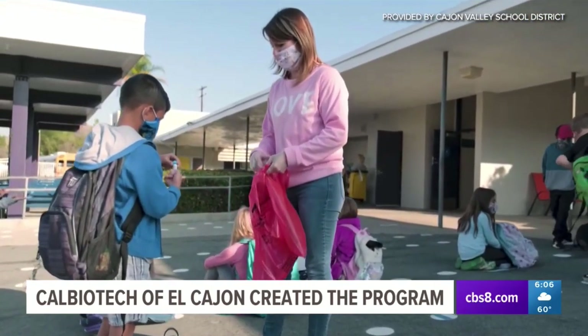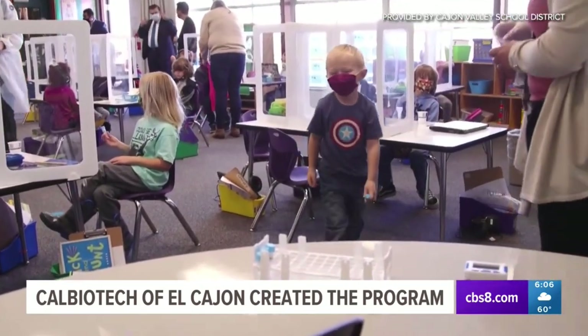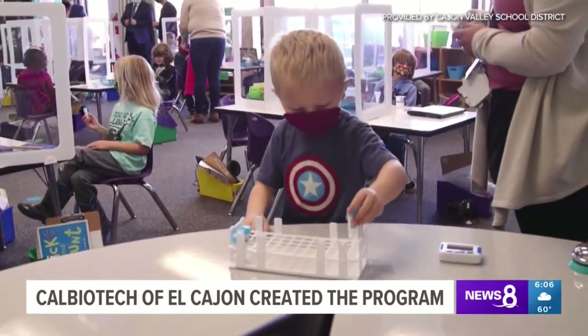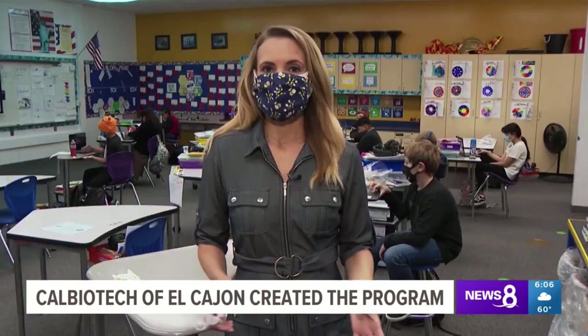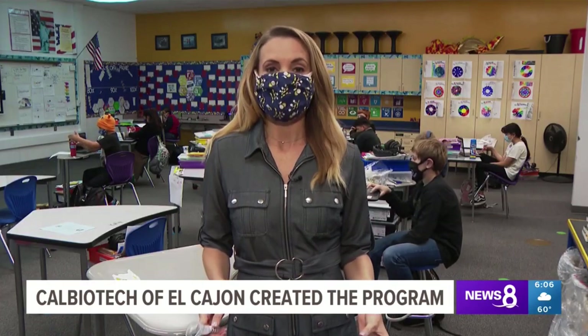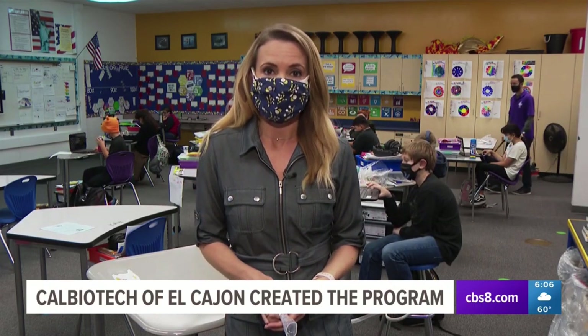In regards to cost, it's three times cheaper because medical professionals don't have to administer it and they're not testing every single sample unless they have to. There's no reason why we can't use this program nationwide. More schools within the district will be added to the program as soon as next week, and Cal Biotech officials say additional districts within the county are inquiring about using this program as well.